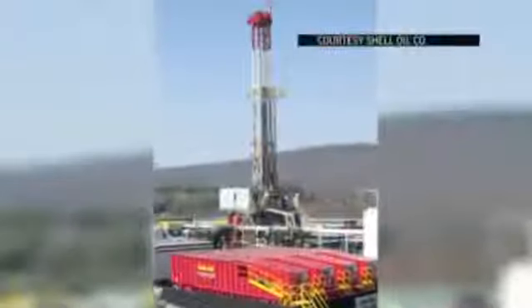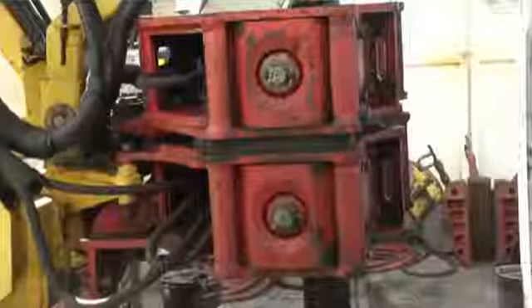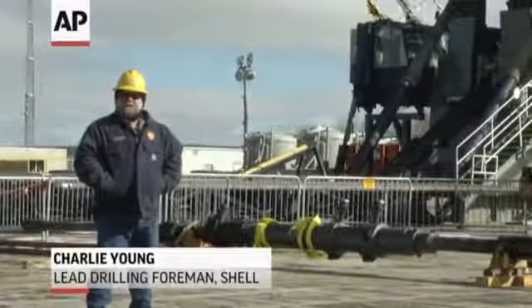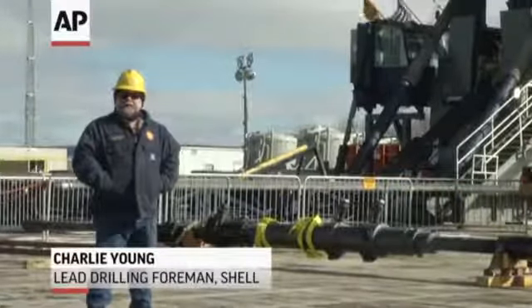This is Shell Rig 1, almost fully automated — smaller, needing fewer workers. For now, work at the Hepler 6021H well grinds on. We'll run casing, cement the well, and move over to the next one. We've got three more wells on this pad right here.